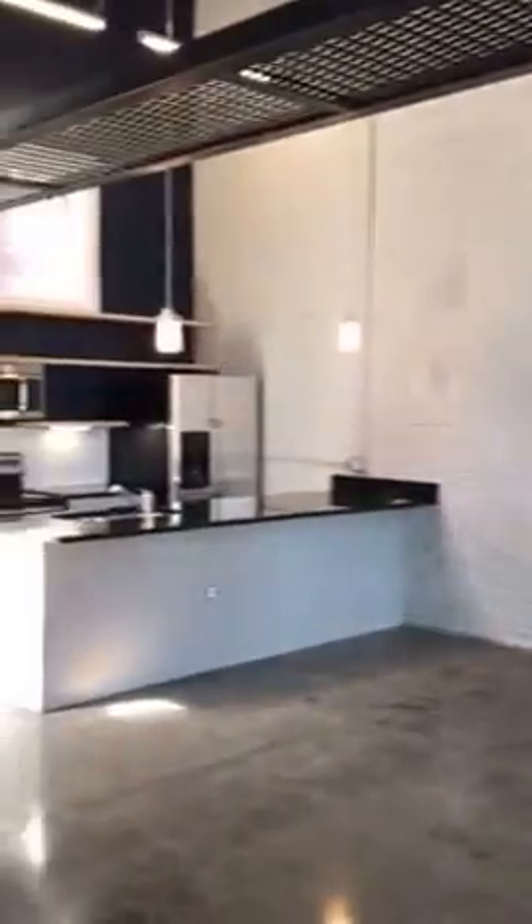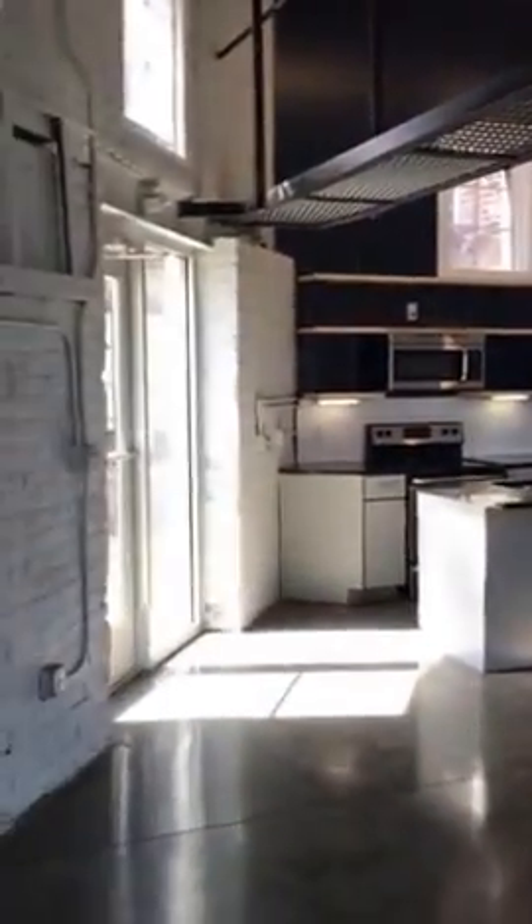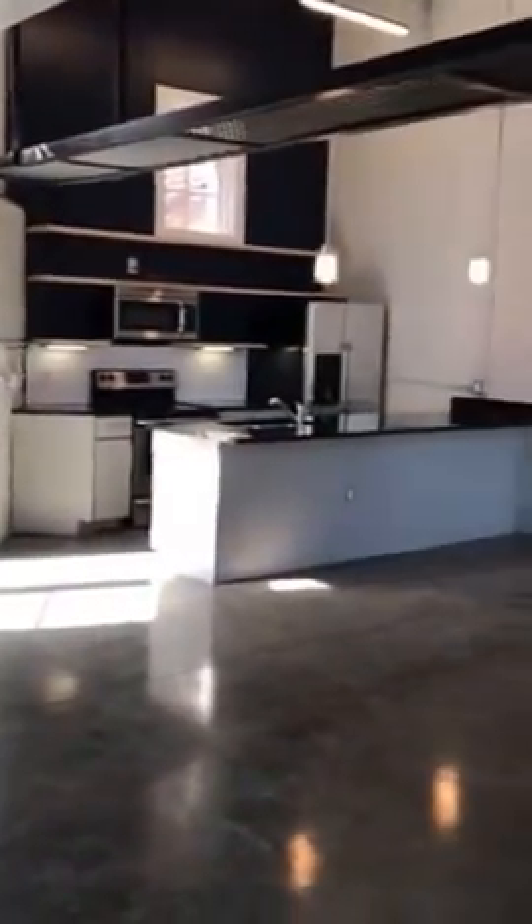Walk right into the really nice sized living room. There's your kitchen there. Really big.